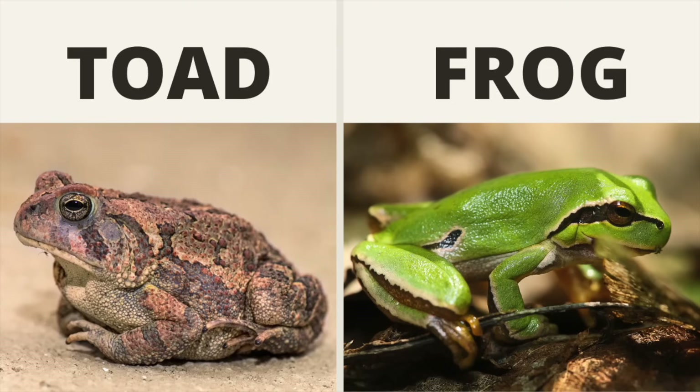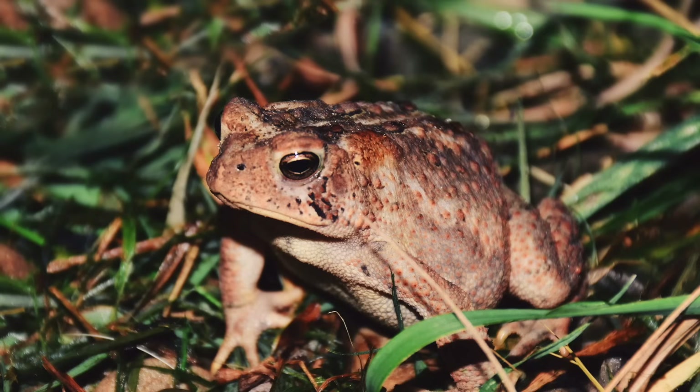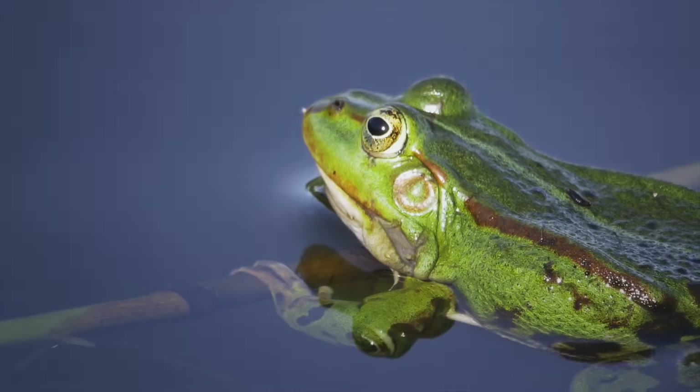Although frogs and toads might look similar, they are very different species with different needs. Before we dive in, have a look at these two photos and try to spot as many differences as you can — there are at least 15 differences between frogs and toads.